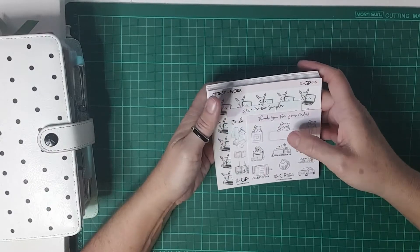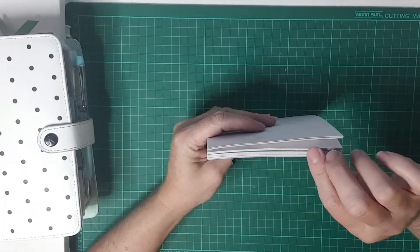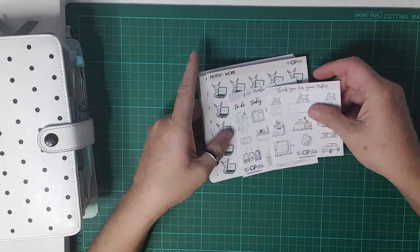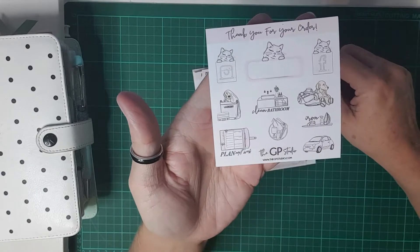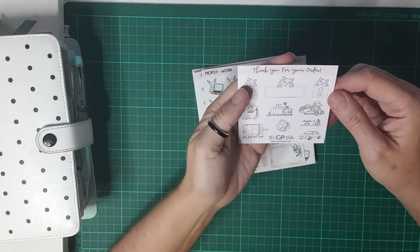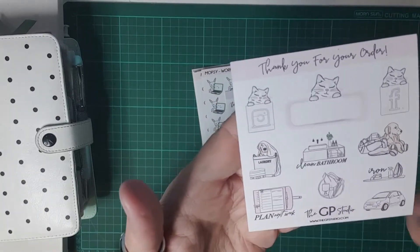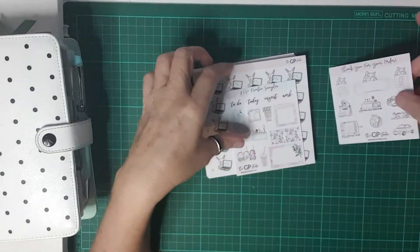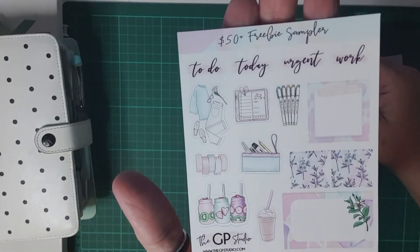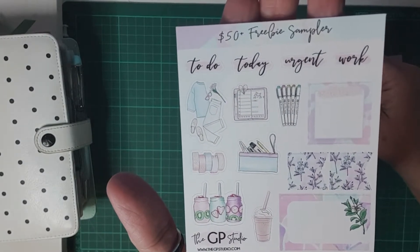Good morning everyone, just got a little haul here — well, maybe not so little — but it's from GP Studio. Here's a little freebie; I really love the dogs in Doonis, they're so cute, little doggies with the robes, the doggy in the laundry, and the cats. This is the $50 sampler freebie — if you spend over $50, that's the one you get.